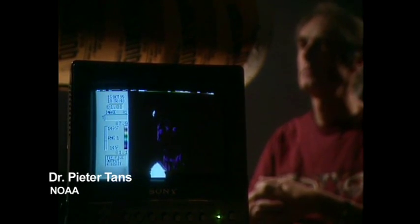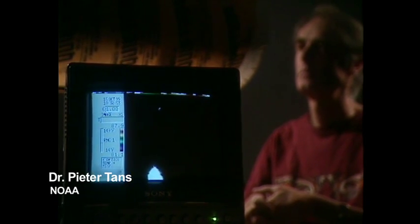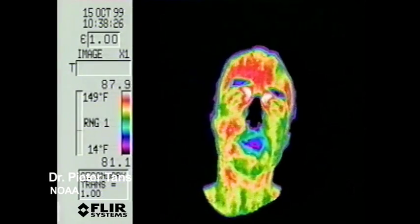This physical property of CO2, known to physicists for a century, is the bedrock of concern about global warming. The ordinary air in the tube, composed mainly of nitrogen and oxygen, does not block infrared radiation, so the camera sees the heat coming off the scientist's face clearly. But when the tube is filled with CO2, or any greenhouse gas, their molecules absorb the heat radiating off his face, blocking its path. As less and less heat reaches the camera, the image fades.